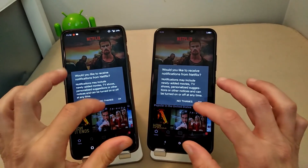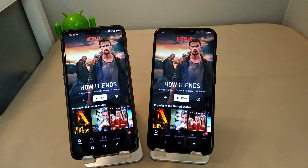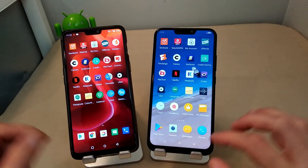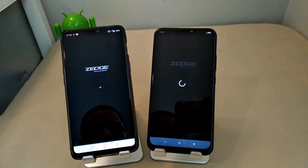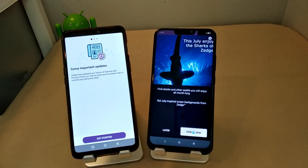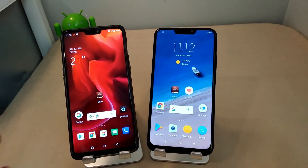Let's go to Netflix real quick. Yeah, 4G LTE took that one, not by much. Let's go to Zedge real quick. Again, 4G LTE took it — I was expecting that, since HSPA+ is a lesser tier than actual 4G LTE connectivity.